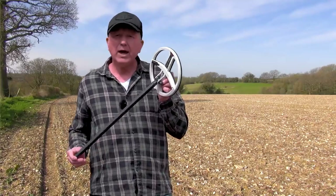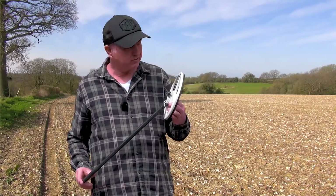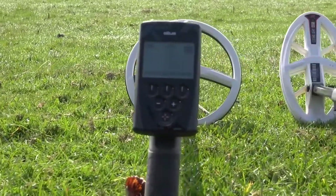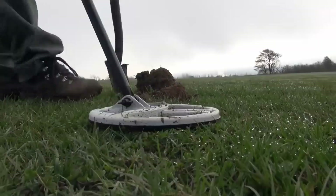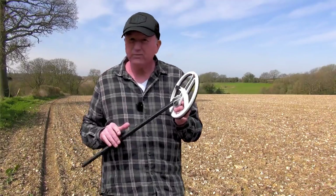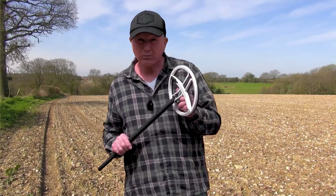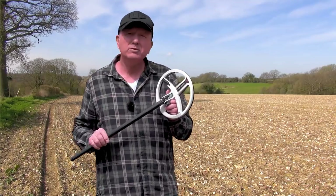Let's talk about the round HF coil and how it fits in the XP range. The 14kHz is a good all-round frequency — you can find small and large targets at reasonable depths. Moving up to 30kHz gives you pretty good iron separation between small targets and small nails. Then at 50kHz it will be absolutely awesome on tiny targets such as small hammered coins on edge, small Roman coins, small artefacts, and especially little fibula brooches.